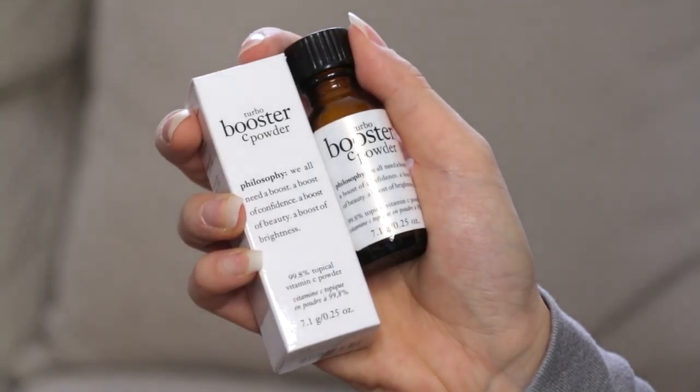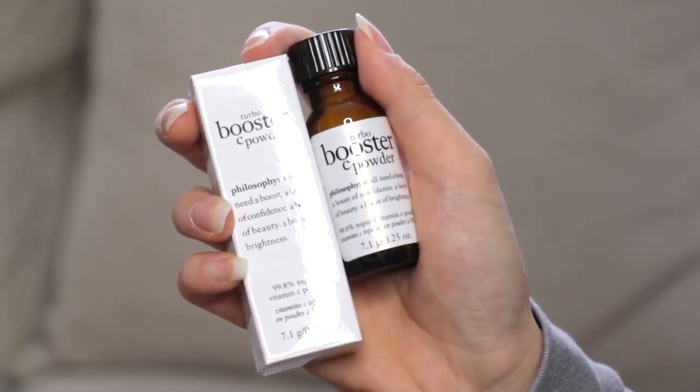This is different — the Tuvo Booster C Powder, which I think is supposed to just boost your skin. You mix one and a half scoops in the palm of your hand with your water-based moisturizer or serum in the AM. This seems really easy to work into some routines. I'll probably try this today after I take off this makeup that I put on just to film with — the sad YouTube life.